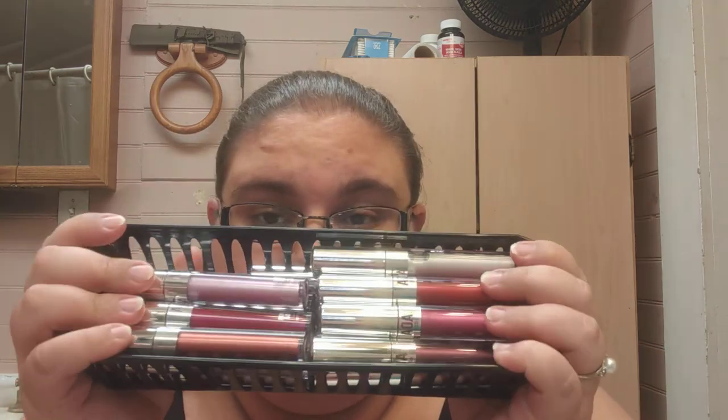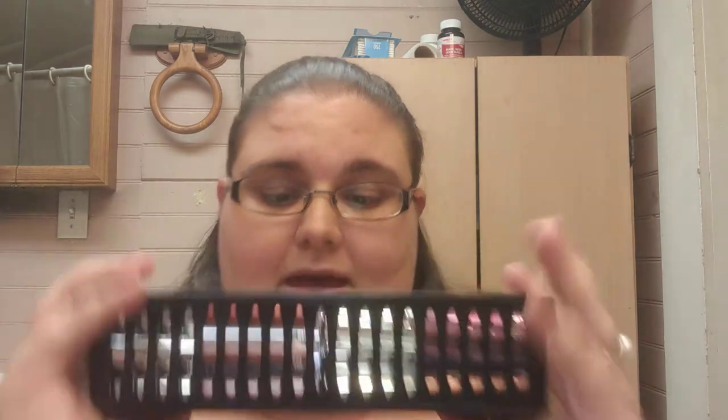Next up is something you guys have also seen in my Shop Miss A haul video — all 20 of the Wonder Metal Liquid Lipsticks by AOA Studio, which is from Shop Miss A at ShopMissA.com. These were all a dollar, and let me tell you, the quality is out of this world in these lippies. I swatched them for you in my Shop Miss A haul, so you guys have already seen them if you've watched that video.